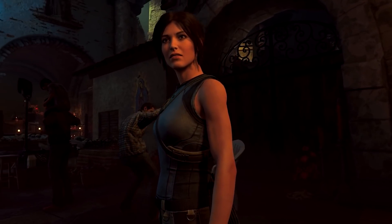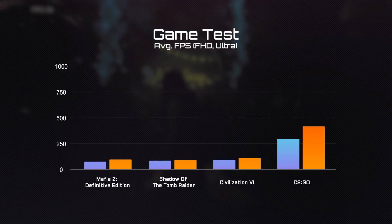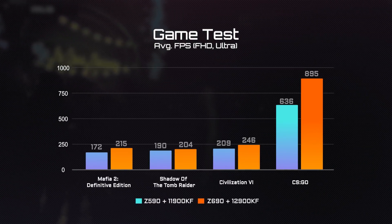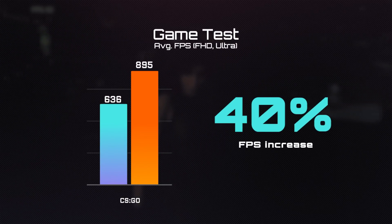Now the moment you have been waiting for — the game tests. Compared with the i9-11900K, you can expect at least 5% FPS boost under each title. For the classic first-person shooter CSGO, we saw something even more amazing: a 40% FPS increase.